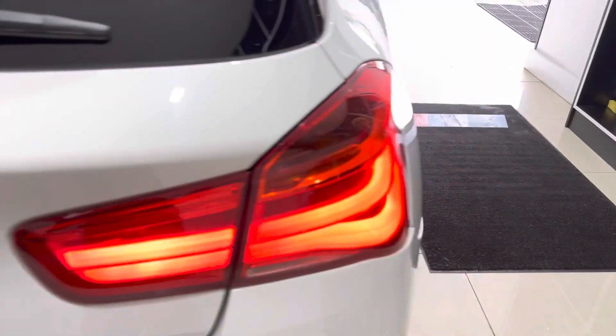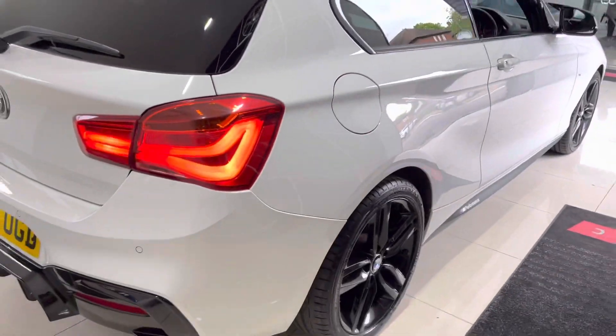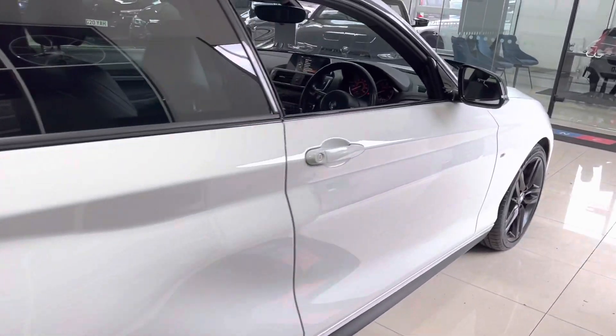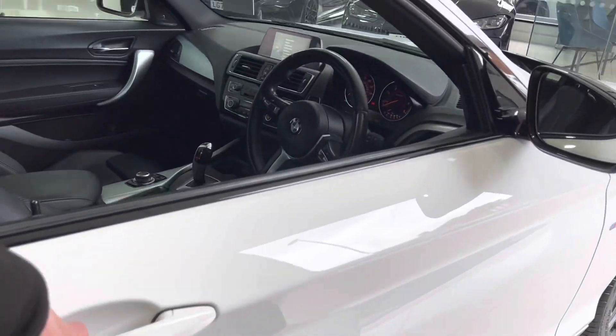Boot space is very impressive on the one series hatch, as you can see there. You can also fold the seats down should you need any more room. Around at the driver's side, everything is looking nice and neat and tidy on the Alpine White one series.